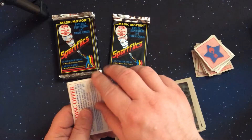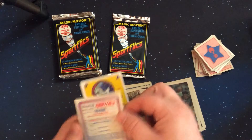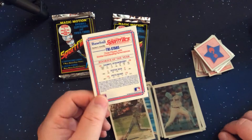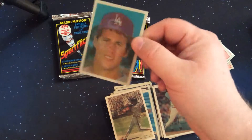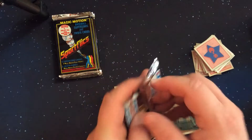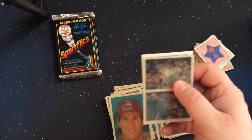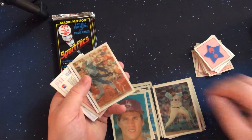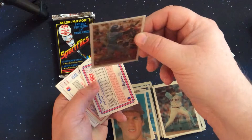Tri-Stars Rookie of the Year: Darryl Strawberry, Steve Sax, and Pete Rose. So there are definitely some new cards that we haven't seen before here — probably on the order of 10 or so, maybe a few more than that, we'll see.